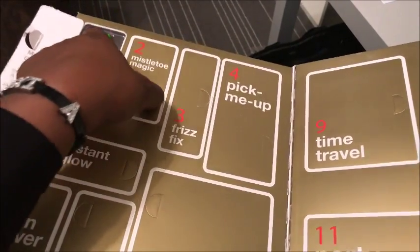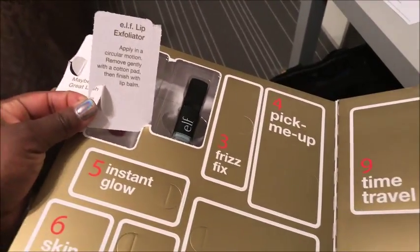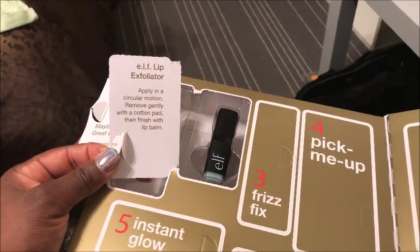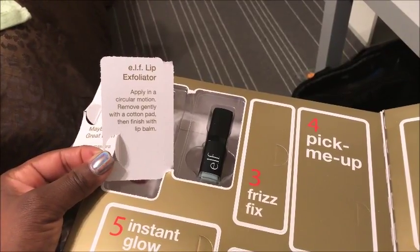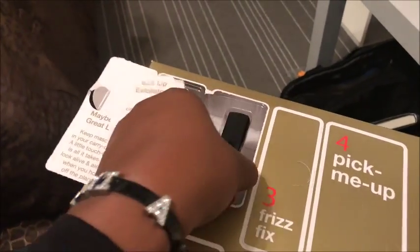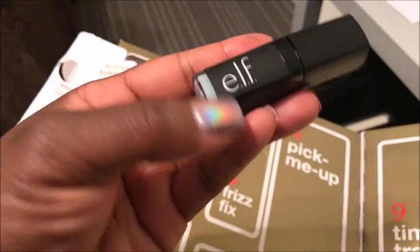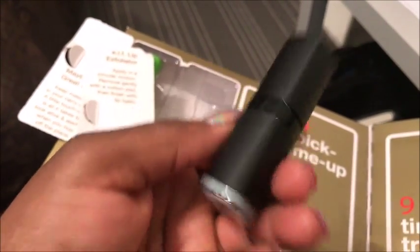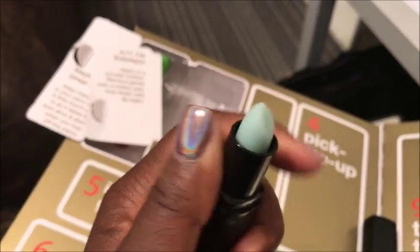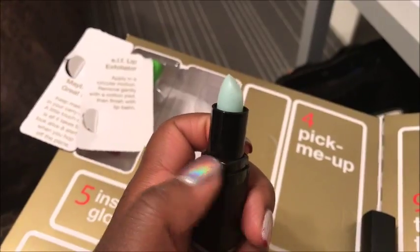Alright, day number 2 — Mistletoe Magic. That must be a lippy. And I am right. Apply in a circular motion, remove gently with a cotton pad, and then finish with the lip balm. So it's a Lip Exfoliator by e.l.f. Apply in a circular motion, remove gently with a cotton pad, then finish with a lip balm.